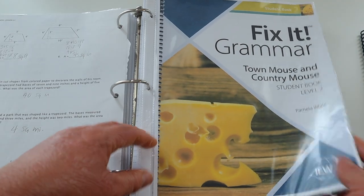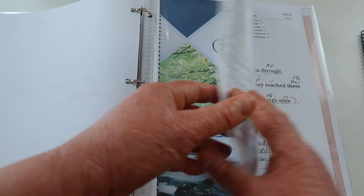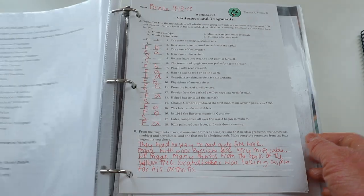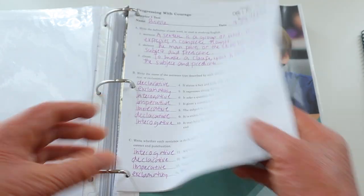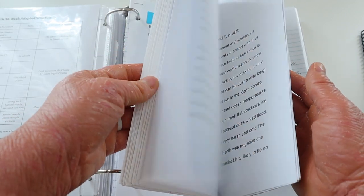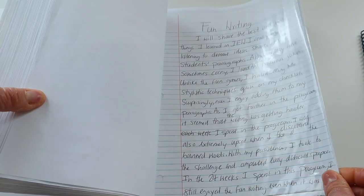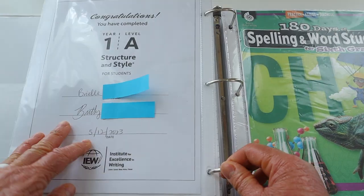Here is Town Mouse and Country Mouse and Robin Hood from Fix It Grammar — I made copies of each of the weeks and placed them right here. Here is our Building English series, Rod and Staff, with some of the worksheets Brielle did with this curriculum for that semester, plus all of the tests for Rod and Staff. Here is IEW — I saved all of the papers she wrote with her rough drafts and everything, a pretty hefty stack, and then at the back her final written essay and congratulations certificate.